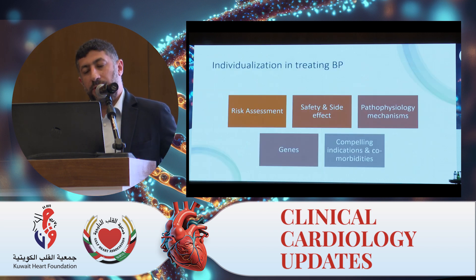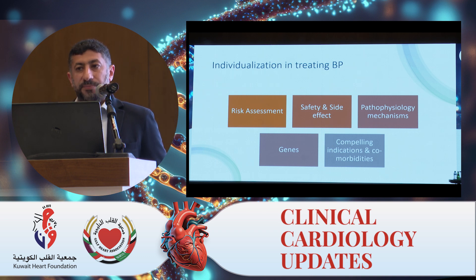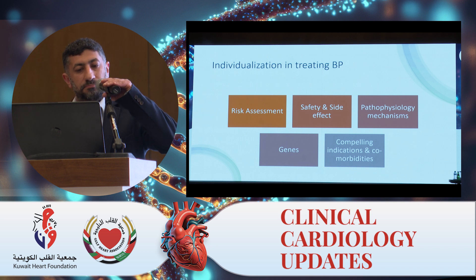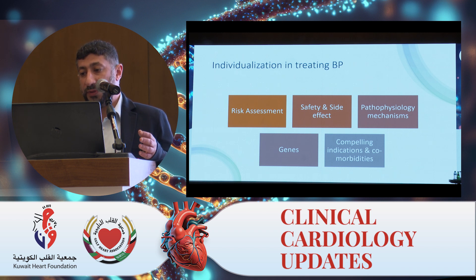We already do and we've been doing individualization in treating blood pressure for a long time. Part of it is the risk assessment — we individualize treatment based on risk assessment. We also individualize treatment based on safety and side effects, based on the pathophysiology mechanisms, based on genetic predisposition, and the well-known compelling indications and comorbidities. So we already do that.